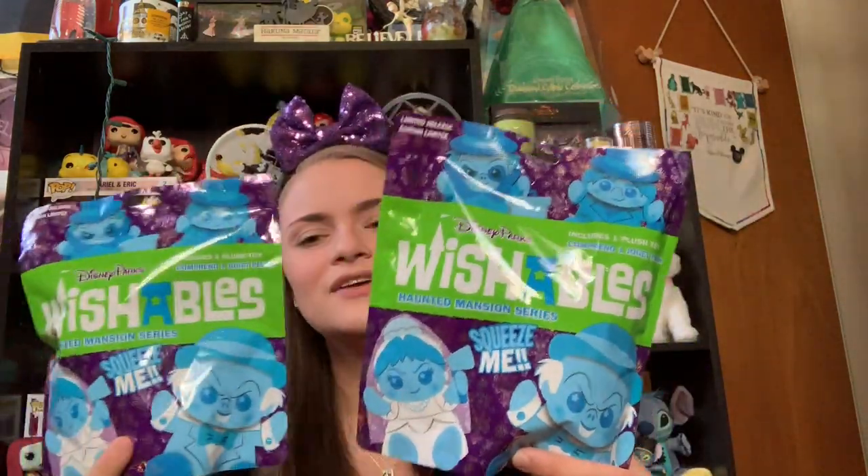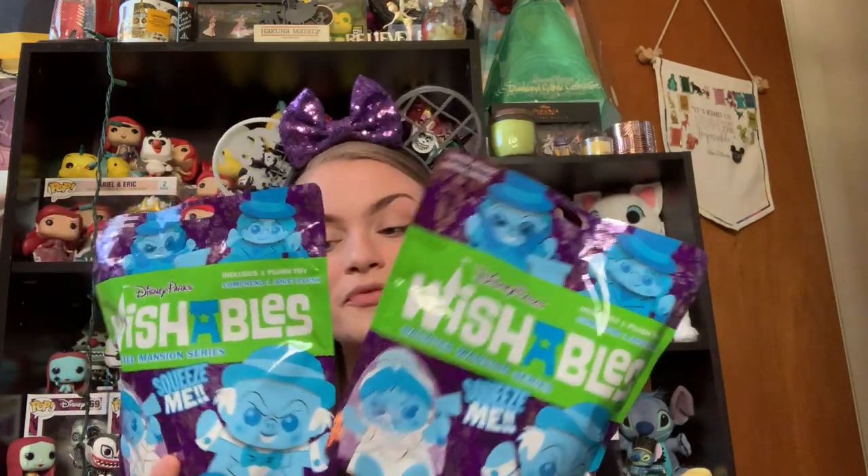Next, I bought myself two more Haunted Mansion Wishables. I stood there like an idiot in the store, squeezing the bags, trying to feel which ones they were. So hopefully they're Constance and the Hatbox Ghost and not another Ezra and Phineas, but we will see. I'll probably do an unbagging of them for you guys on the channel, so stay tuned for that.